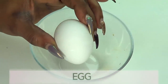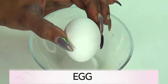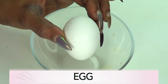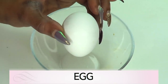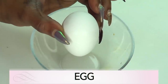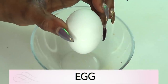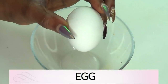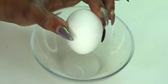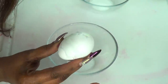Our first ingredient is egg. Egg is a wonderful ingredient to use on the skin and can be used in improving skin texture. Egg can be used on either dry or oily skin. Egg yolk is rich in fatty acids which can lend moisture to the skin, while the egg white contains albumin, a simple form of protein that helps tighten pores and remove excess oil from the skin.